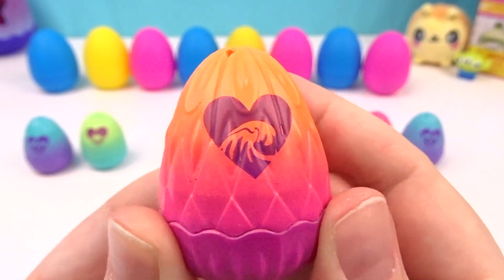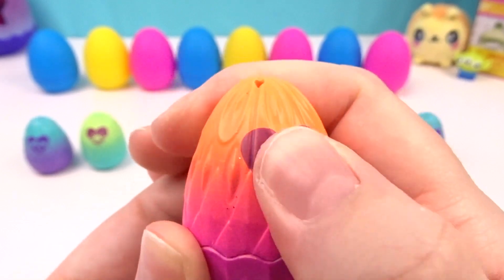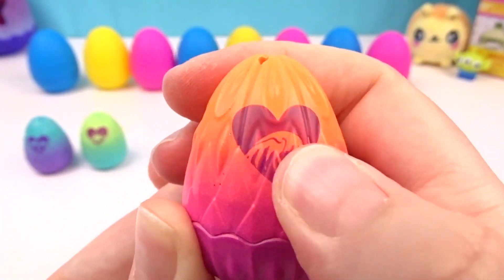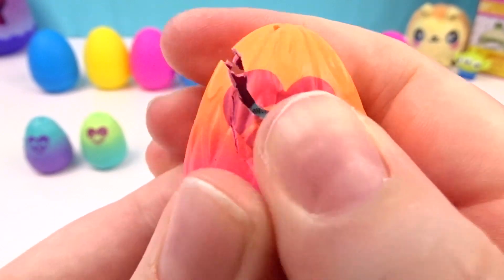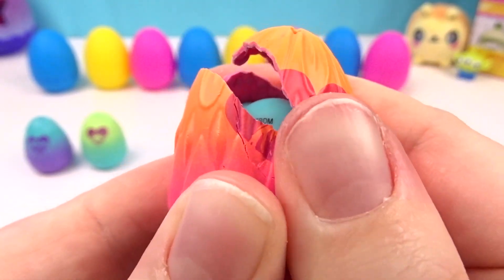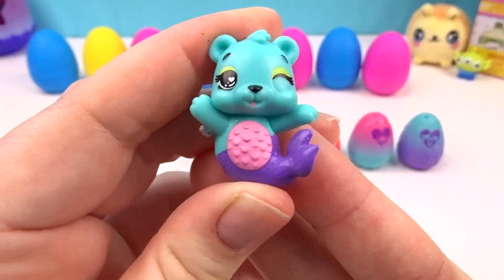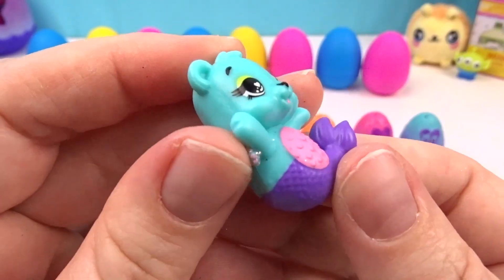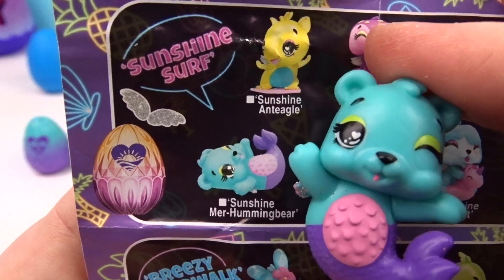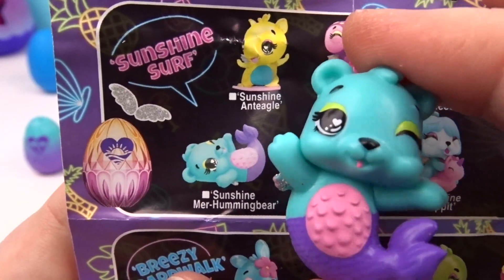Let's start with this orange and pink egg with a little surf wave! Let's see if it changes colors — it's lightening up already! I think they're ready to come out. Look at this cute little mermel — I love the purple tail! We got Sunshine Murr Humming Bear from the Sunshine Surf!